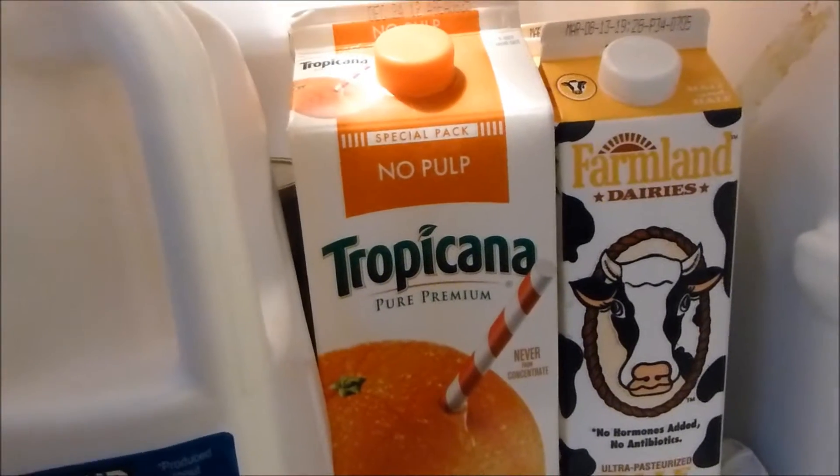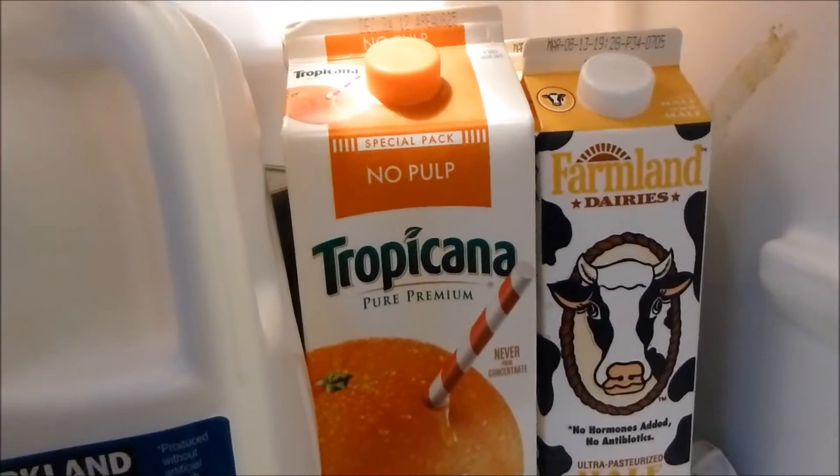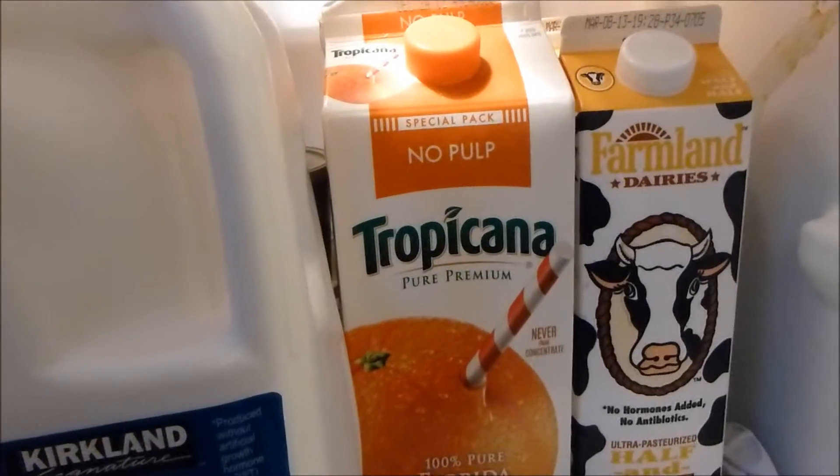Costco's half and half is also a crazy good deal — it's like a dollar something. It's amazing.